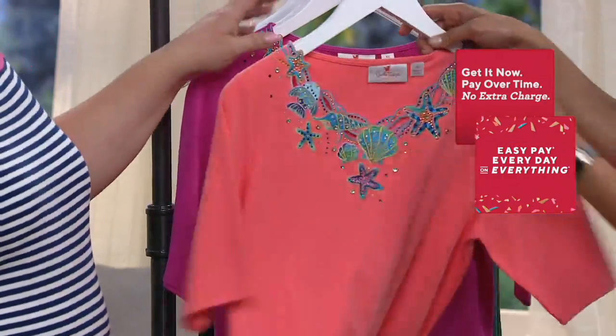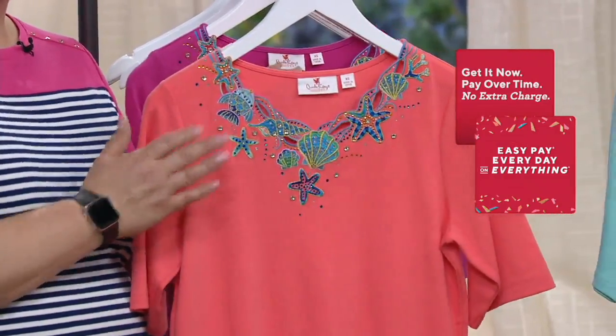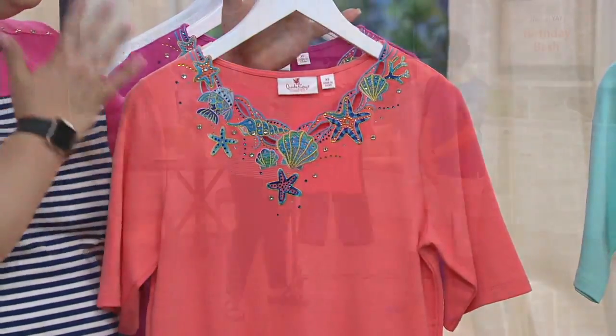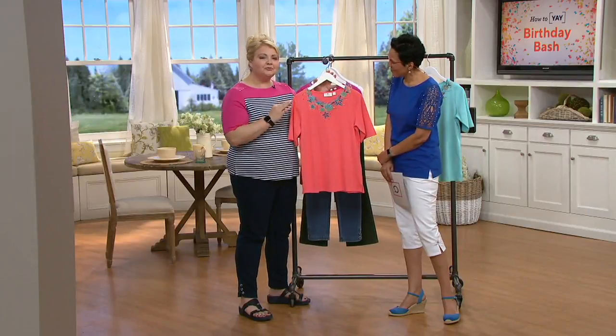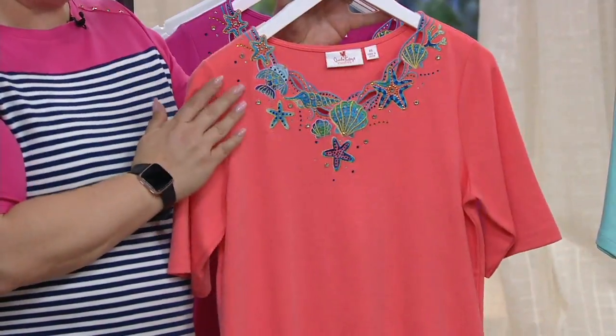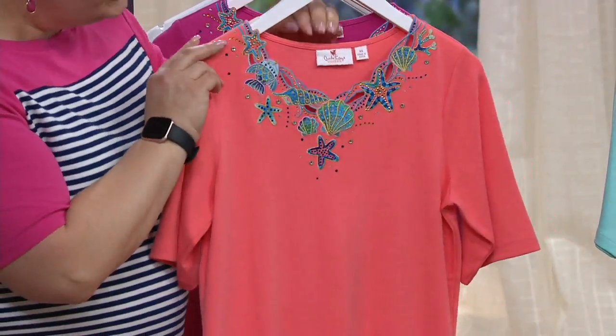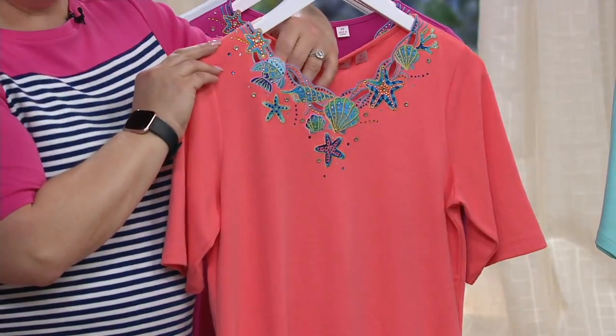You know, Rachel, I debuted this just over a week ago, and you have been loving this. Once again, this is that incredible embroidery that our team is so incredible at creating. As you come in and take a look at this neckline, you see this gorgeous detail of embroidery.